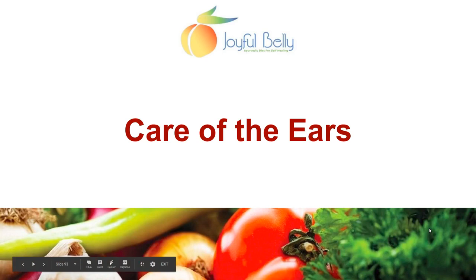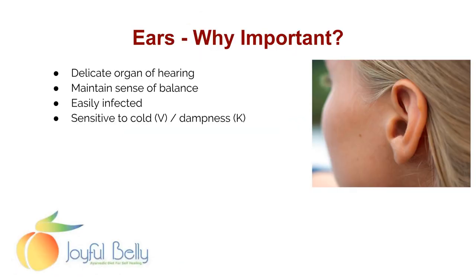Ayurvedic care of the ears is very important because the ears are a delicate organ of hearing and we want to preserve them and improve our hearing ability. The ear also maintains our sense of balance — our balance system is in the ear. Ears are easily infected and they're very sensitive to cold and dampness, so we want to pay attention to them and know how to take care of them.